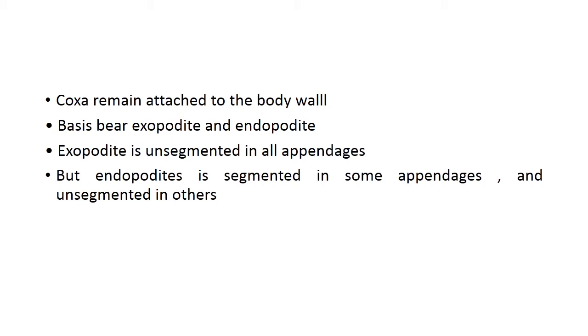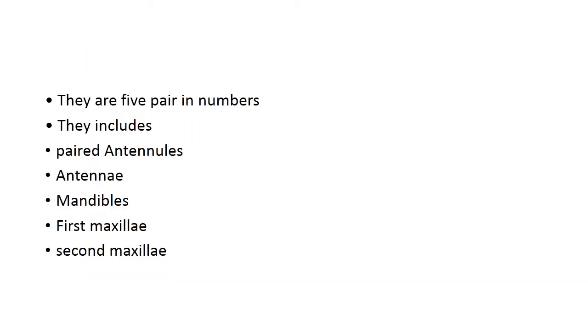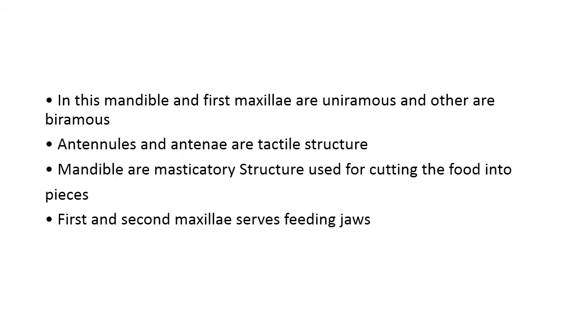Pairs of cephalic appendages: the antennule, the antennae, the mandible used for chewing, the first maxillae and the second maxillae. These five pairs form the cephalic appendages. The mandible and first maxillae are uniramous, while the others are biramous — bearing both exopodite and endopodite. Antennules and antennae are tactile structures, whereas mandibles are masticatory structures used for cutting food. The first and second maxillae serve for feeding, performing the function of jaws.